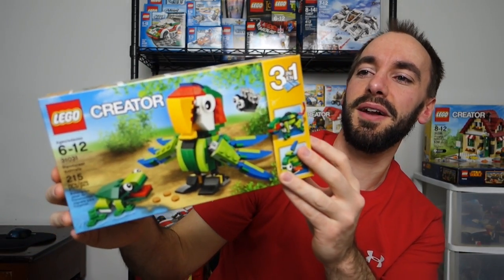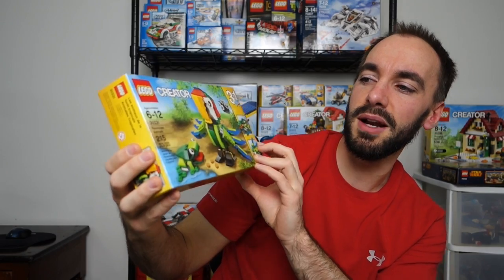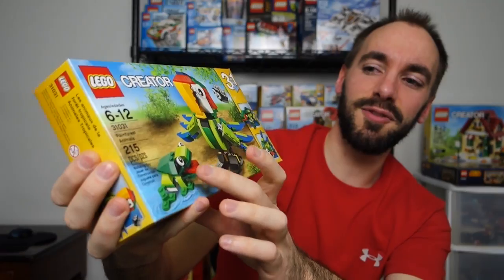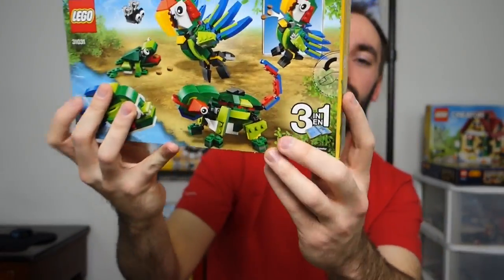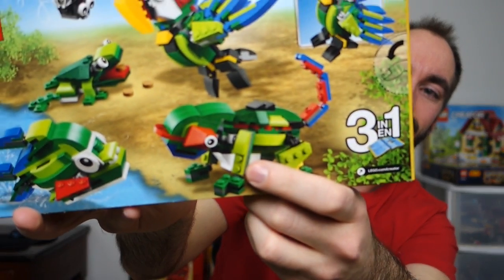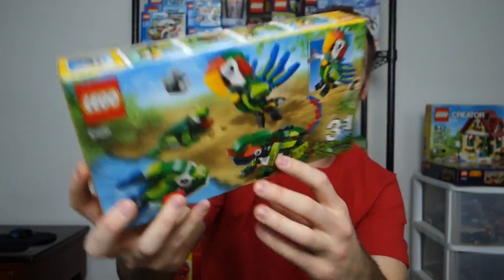We're on the Creator theme here. This is Lego Creator 31031, Rainforest Animals — one I've wanted for a while. I love that bird, it's just so awesome. The frog's a nice little bonus, but in addition to the bird I really like this build right here — I don't know if it's a chameleon or what it's supposed to be, but it's pretty cool.